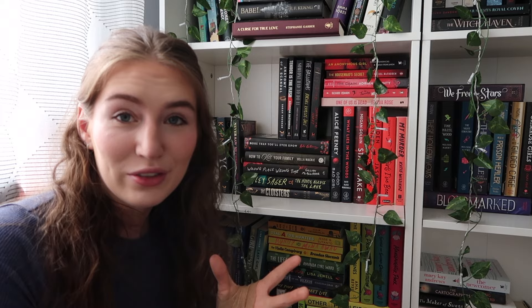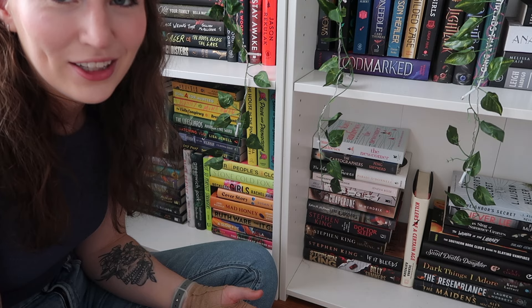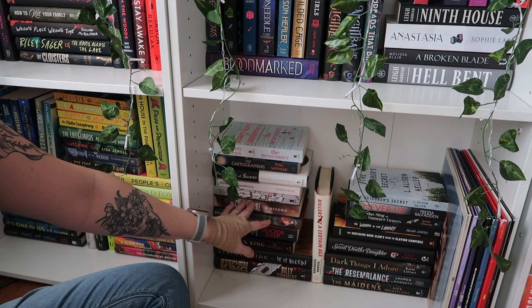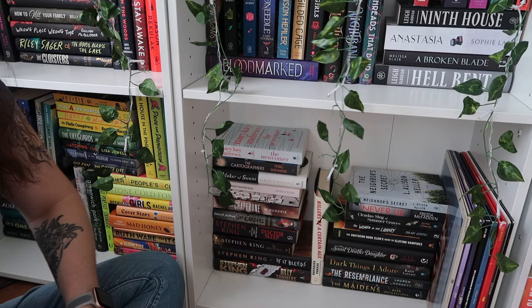There's honestly not much to say about my mystery thriller section because there's just a mishmash of everything in here. The only way I really organize these is by color, and I've also only read one of them out of all of these in this section. This is the last little mystery thriller section — this is by far the genre I own the least of. I have my Stephen King books, some YA mysteries, and then some horror books as well.